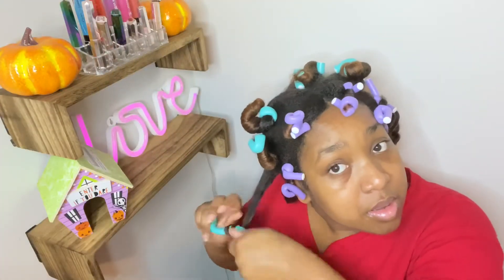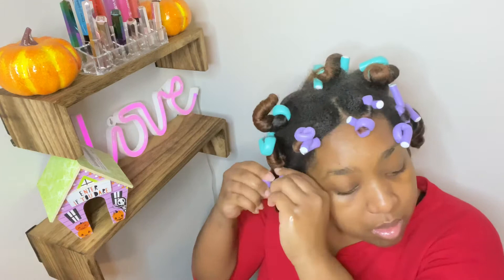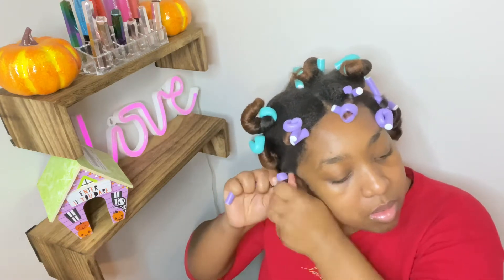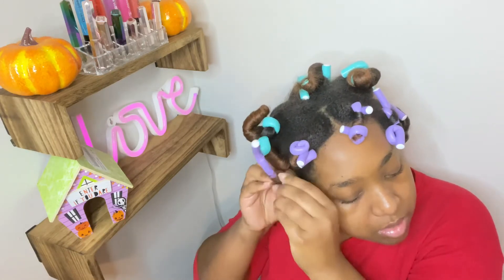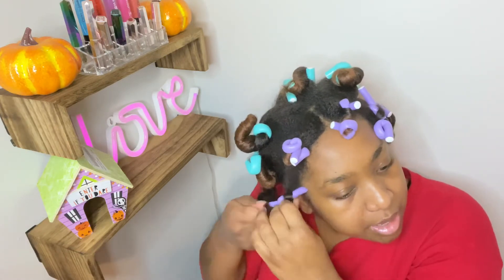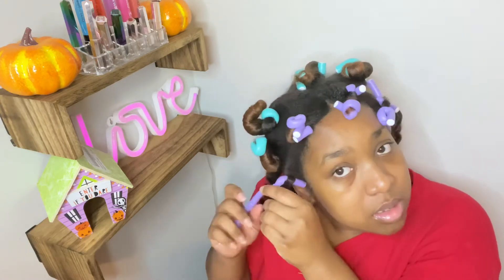So now I am going to take down my hair and hope for the best. Like I said, I don't know how this is going to turn out — I'm just hoping it's not ugly. And if it is ugly, hopefully I can redeem it. So here we are. I'm going to spray a little of this Gloss So Good by Miss Jessie's.